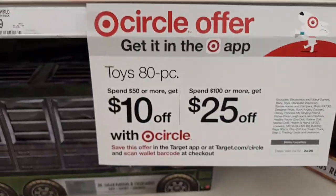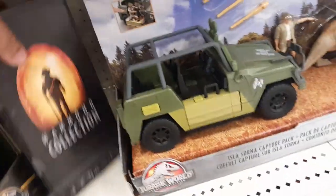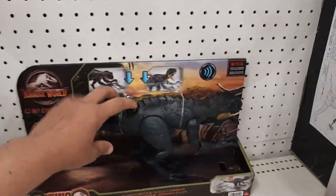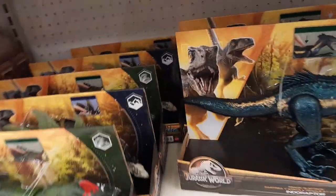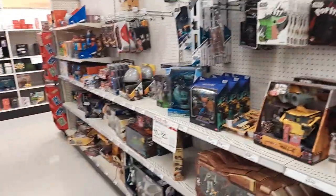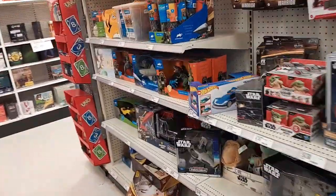They are having a sale right now — as you spend $50 you get $10 off. They also have the Hammond Collection Tyrannosaurus Rex, not really what we're looking for but they have it. Let's see what else we have — I think that's it for Target, we'll look around to see if they have any more items on sale.